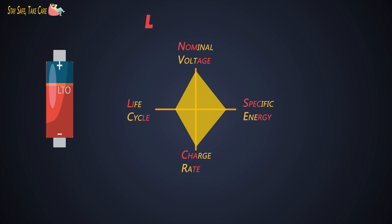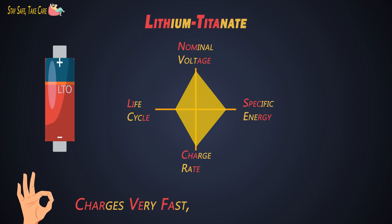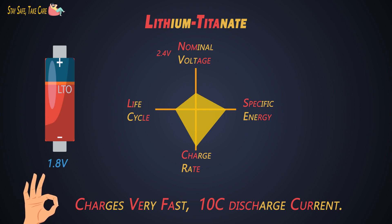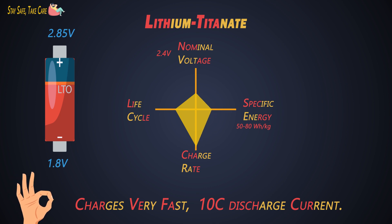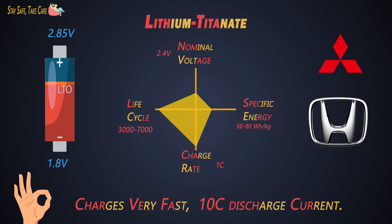Next is lithium titanate, that is LTO. It can be charged very fast and delivers a high discharge current of around 10C. The cycle count is said to be higher than that of a regular lithium-ion battery. Its nominal voltage is 2.4V and ranges from 1.8V to 2.85V. Its specific energy is 50-80 Wh/kg. It can charge with 1C but the charging rate can go up to 5C. Its life cycles are around 3000 to 7000 cycles. These batteries are used by Mitsubishi, Honda, and other OEMs.